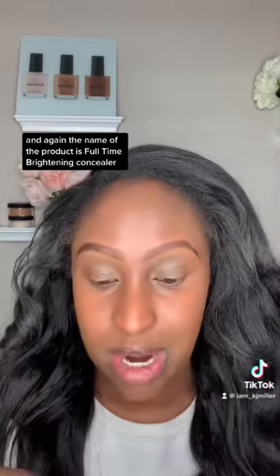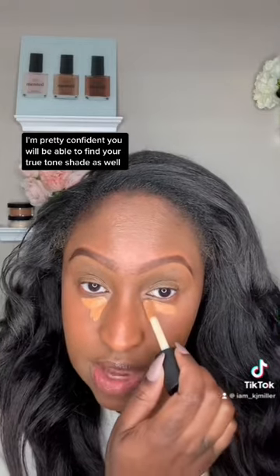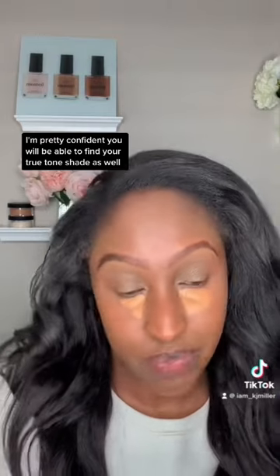Now I'm going in with the shade CEO for brightening. The name of the product is Full-Time Brightening Concealer. That's really what it is meant for, but I know you'll be able to find your brightening shade. I'm pretty confident you will be able to find your True Tone shade as well, particularly if you are a woman of color.